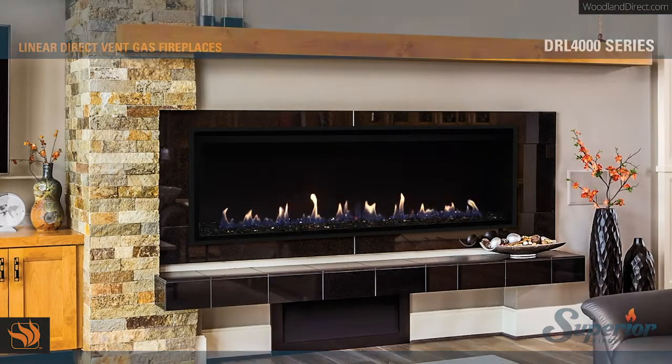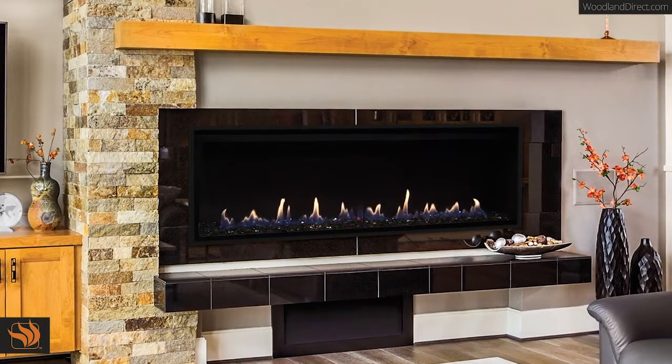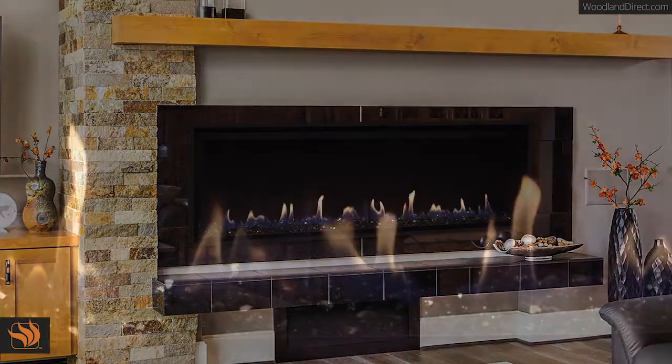The DRL 4000 series linear direct vent gas fireplace offers a sleek modern appearance that is right at home in contemporary and transitional spaces.